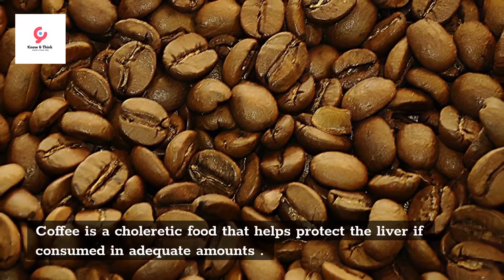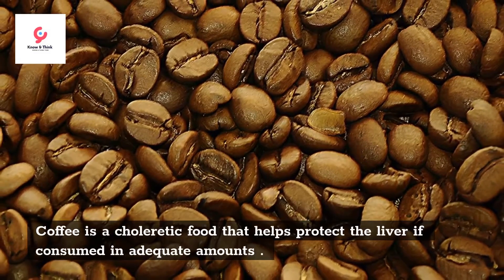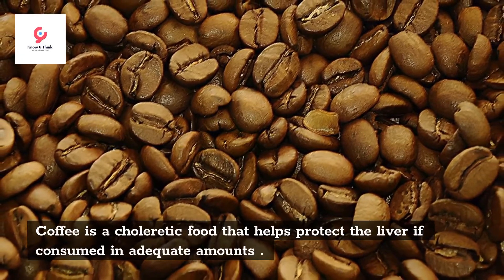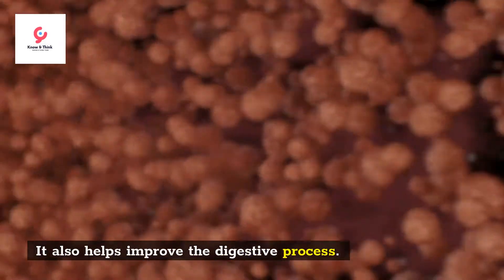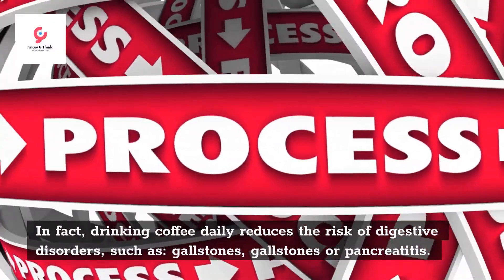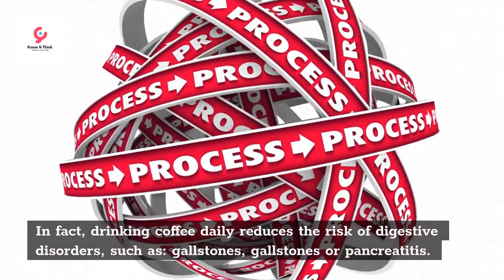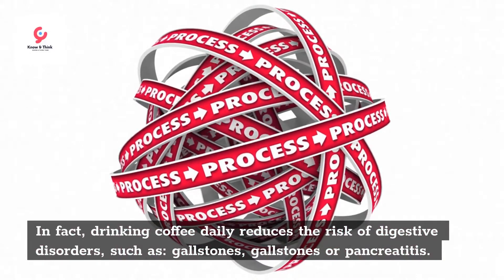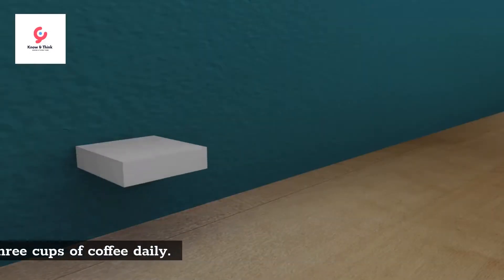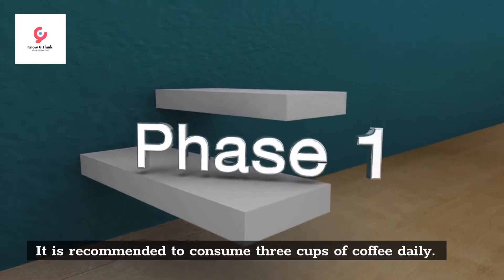Coffee. Coffee is a choleretic food that helps protect the liver if consumed in adequate amounts. It also helps improve the digestive process. In fact, drinking coffee daily reduces the risk of digestive disorders such as gallstones or pancreatitis. It is recommended to consume 3 cups of coffee daily.